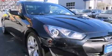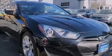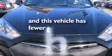Additional features include an energy-absorbing steering column, active front headrests, and air conditioning with automatic climate control. This vehicle has fewer than 33,000 miles on the odometer.